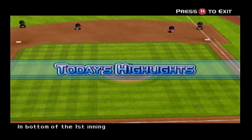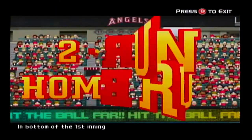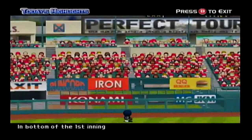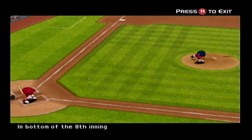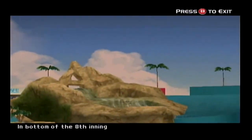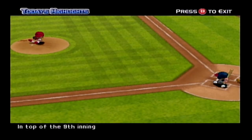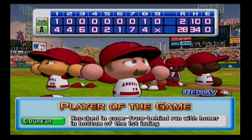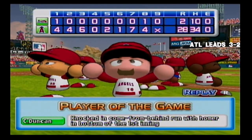Now for the highlights of today's game. Today's game was won by the Angels. I'm Jack Merluzzi and I've been your commentator.